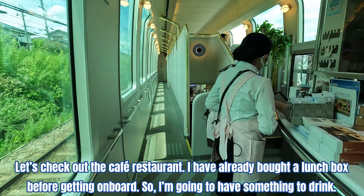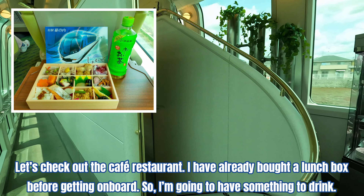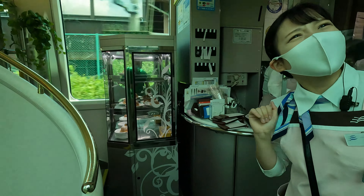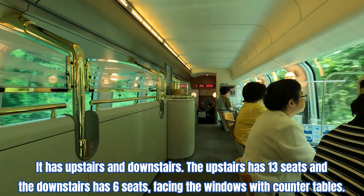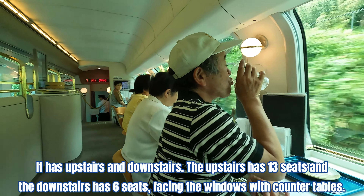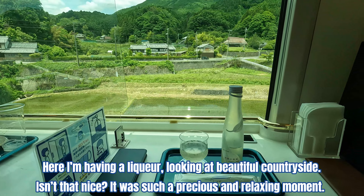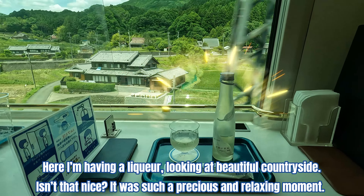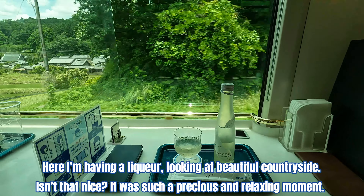Let's check out the cafe restaurant. I've already bought a lunch box before getting on board, so I'm going to have something to drink. It has upstairs and downstairs. The upstairs has 13 seats and the downstairs has 6 seats facing the windows with a counter table. Here I'm having a view looking at the beautiful countryside. Isn't that nice? It was such a precious and relaxing moment.